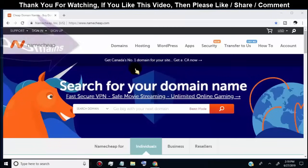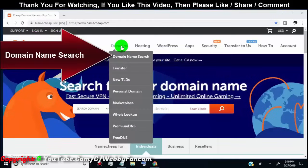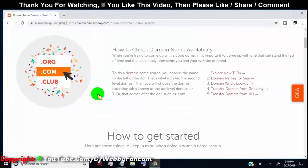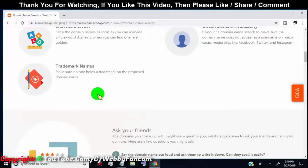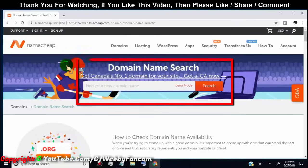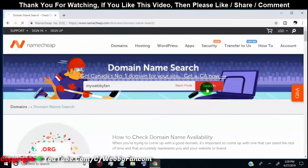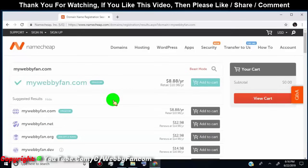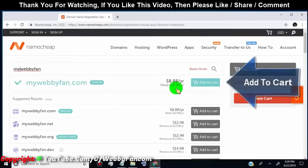Now let's go back to Namecheap. Hover over the Domains tab and click on 'Domain Name Search.' You can search your domain name here, and you can also find complete information on how to choose a domain name or refer to the frequently asked questions. Simply type your domain name and press search. I'll search for 'webifan.' Our domain name is available, costing $9 for the first year and $11 renewal per year. Now I'll click on 'Add to Cart.'